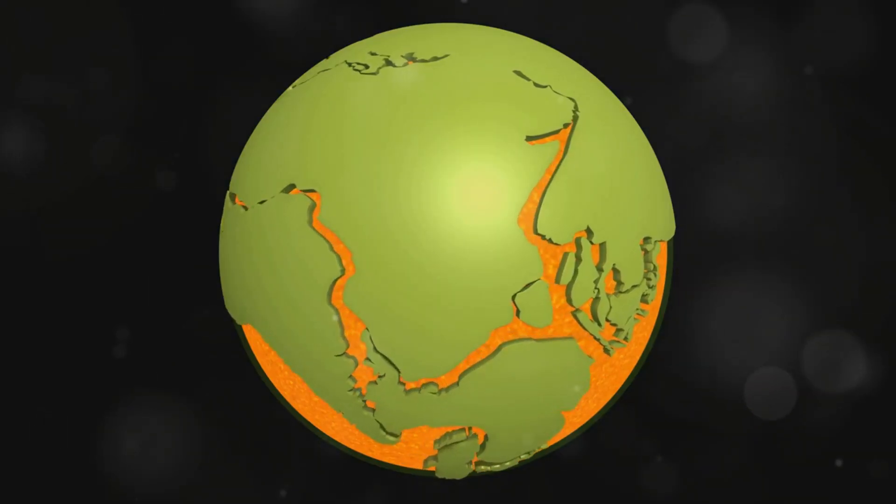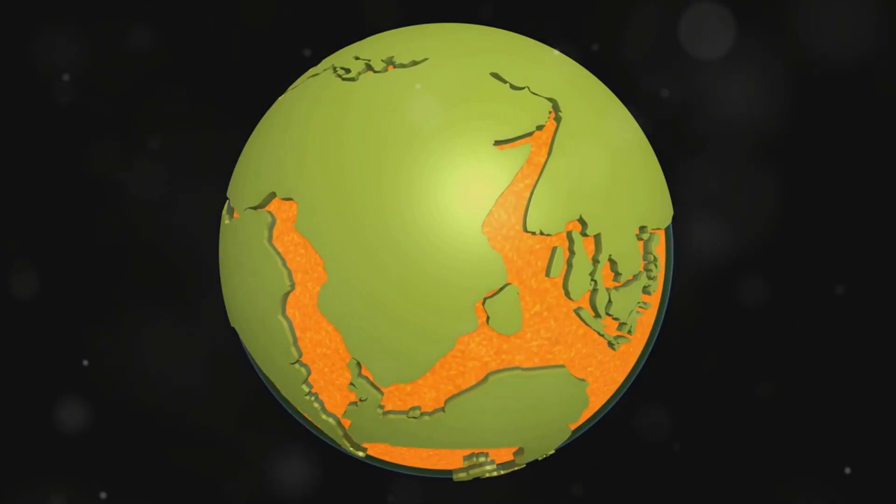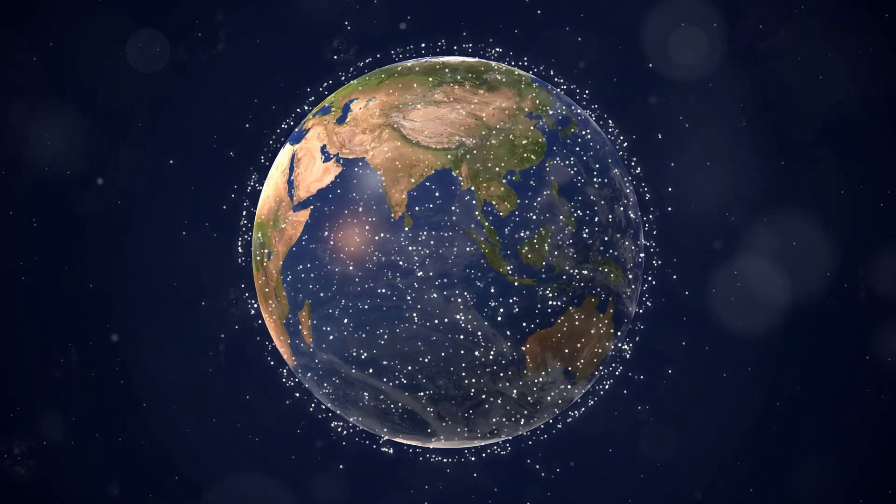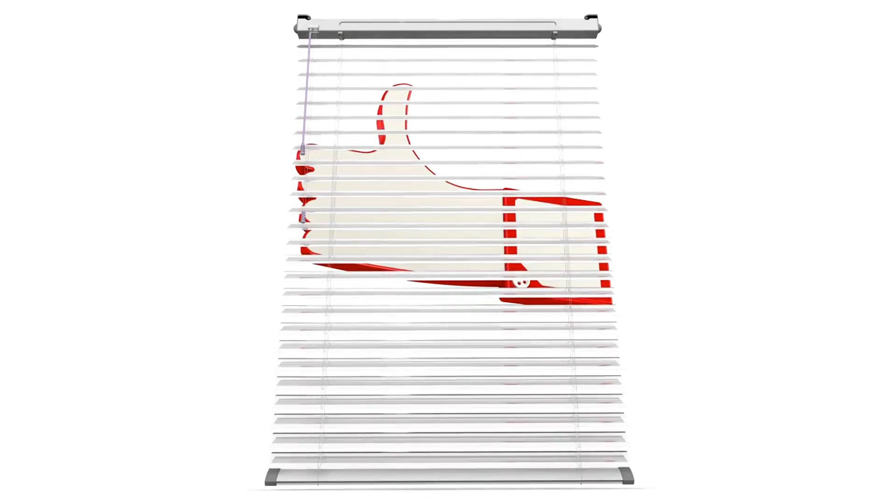So next time you look at a world map, remember, those continents have been on quite the journey. Now isn't that a mind-blowing ride through Earth's history? Thanks for watching. And if you want to see more cool science content, don't forget to like and subscribe.